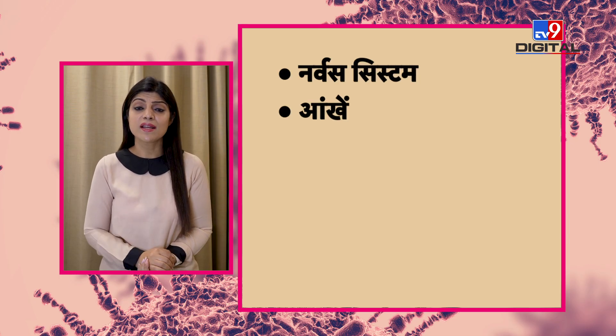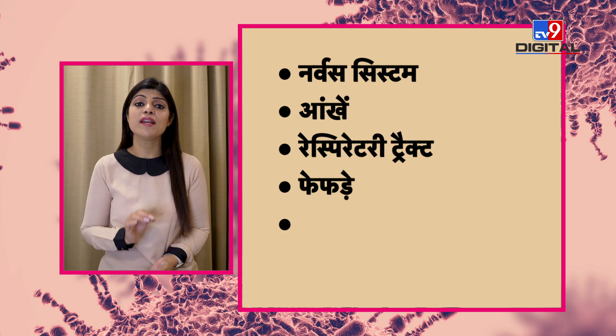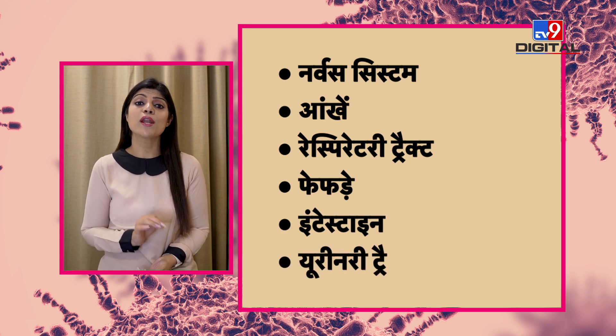Adenovirus attacks our body on several organs, such as our nervous system, our eyes, our respiratory tract, our lungs, our intestine, and our urinary tract.